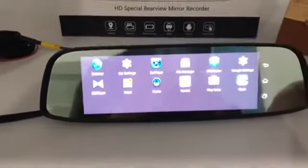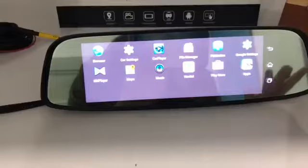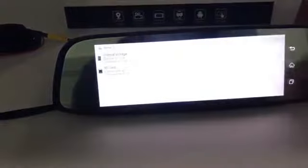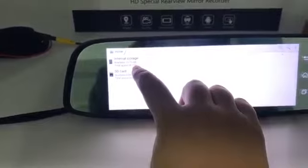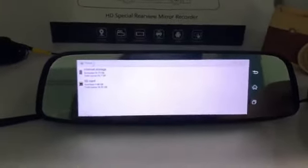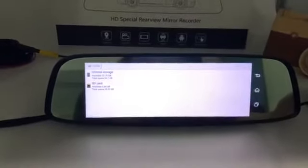It also supports app download from the Google Play Store. You can download any APK application from Google Play Store. The internal storage shows 23GB available because it supports 32GB ROM. The SD card slot can support a maximum of 128GB.